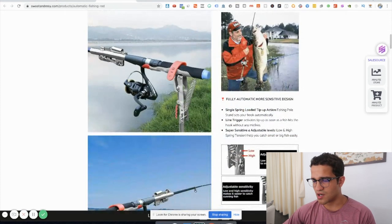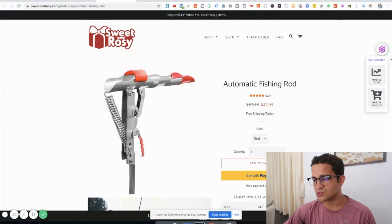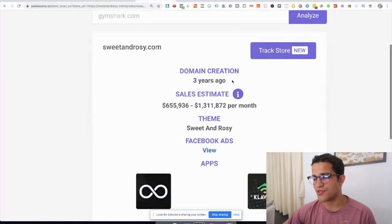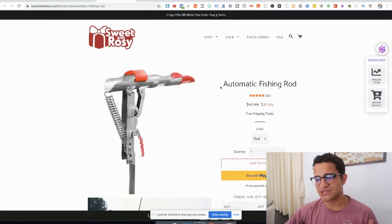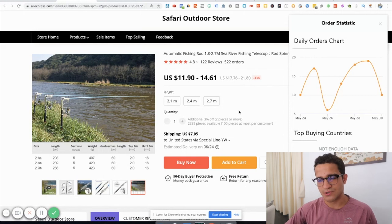I found this particular product through a store called Sweet and Rosy. If you want to know how much a store is making, you can use Sales Source — click 'analyze store' on the right-hand side. This particular store is making $600K to almost $1.3 million a month. They just added this product a couple of weeks ago, and I think it can do extremely well throughout summer. It's a new product, not that saturated, and great for outdoor or water sports stores.